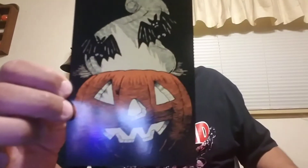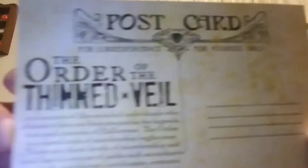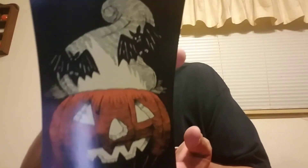Everything's all wrapped up nice in here. I know Sam is going to love this one. I don't see this one on here — wait, never mind. It's a postcard for his other thing, the Order of the Thin Veil. That's what this is. But it's still a really cool design.